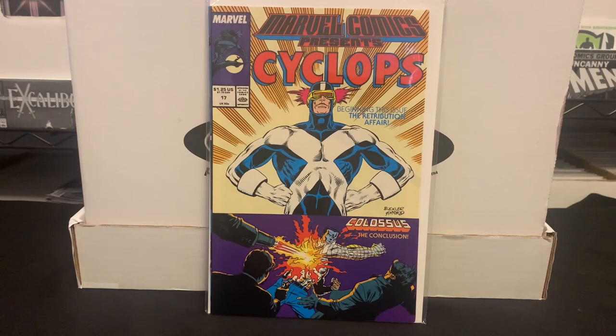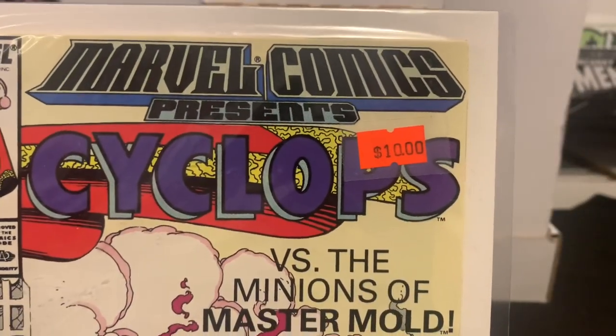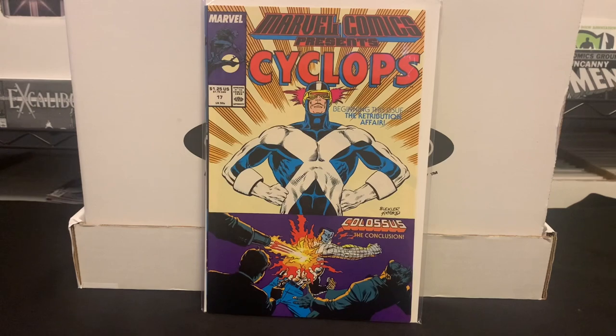Now we go to Marvel Comics Presents. I was only really trying to get the Weapon X storyline, and I still only have about half of those. At a quarter sale around Free Comic Book Day 2021, I found a bunch of early issues focusing on Wolverine, Cyclops, and other X-Men related characters, so I've been keeping an eye out for those. At this sale they had issue 17, and issue 19 — which had a $10 price tag, but I got it for $1. I don't know why it was a $10 book — maybe because it's a Rob Liefeld cover. And they also had issue number 23.